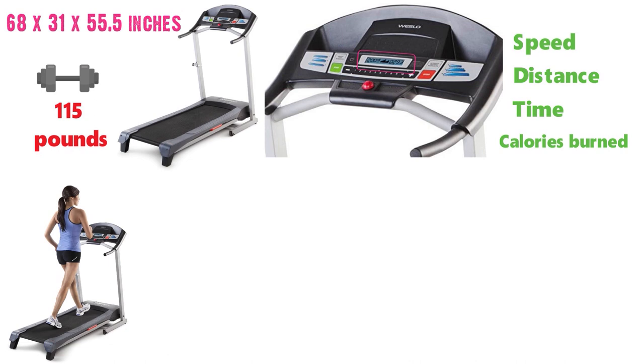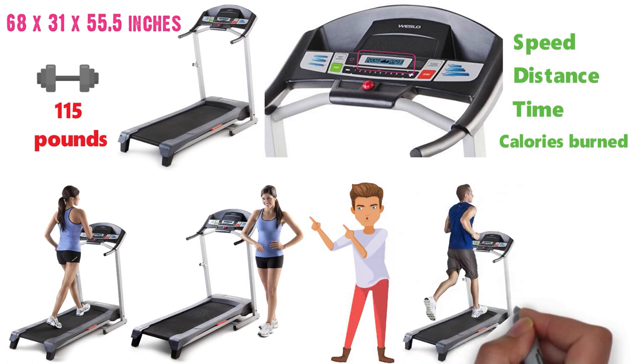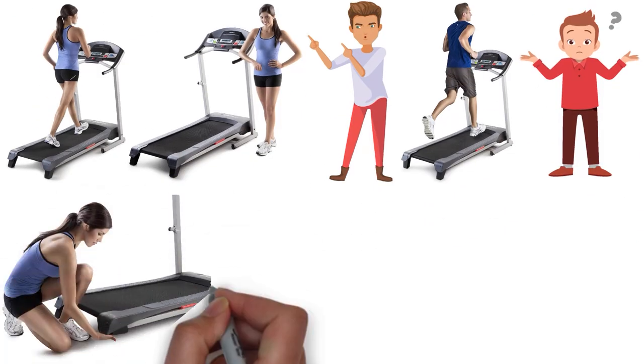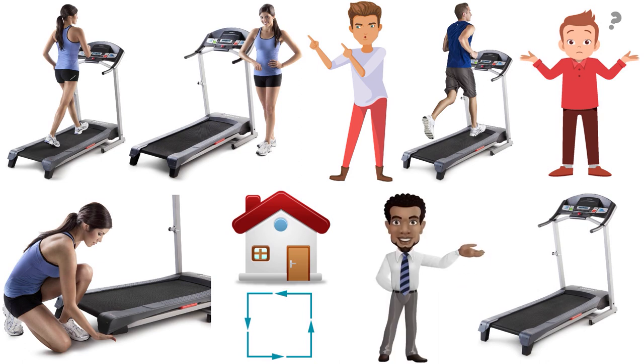Included are six personal trainer workouts that will help you burn fat, lose weight, and get fitter. These workouts are a great way to stay motivated and are fantastic for beginners that might not know where to get started. The folding treadmill design is fantastic for small apartments or condos that need to save space and it allows you to easily store the treadmill when not in use.